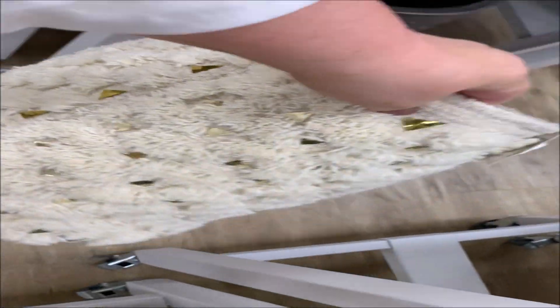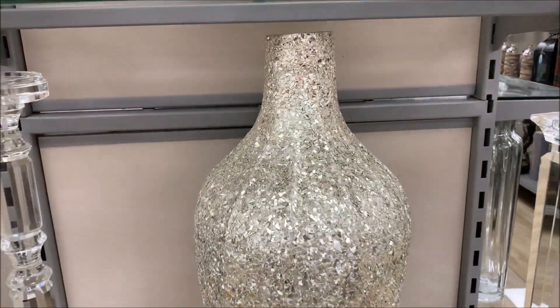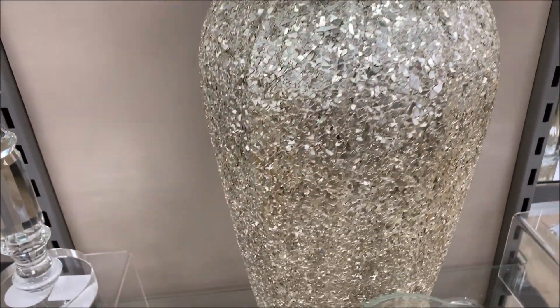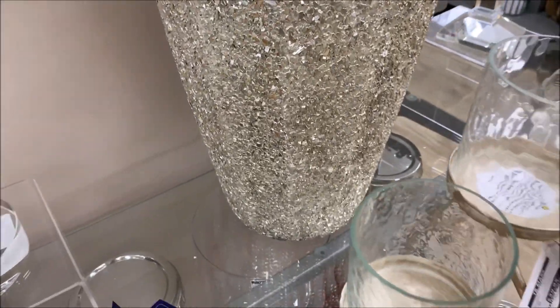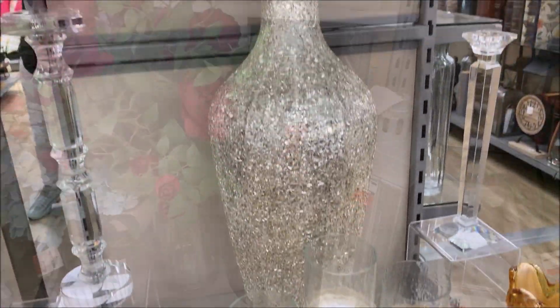If you've been following me for a while now guys, you'll know that I recently picked up a beautiful glam vase from TK Maxx a few weeks ago. And I was in love with this one as well guys — how stunning is this. It retailed for $59.95.